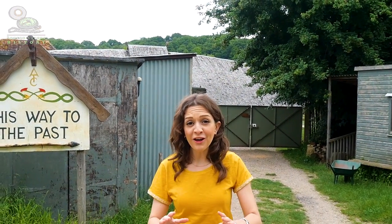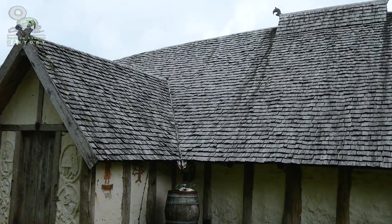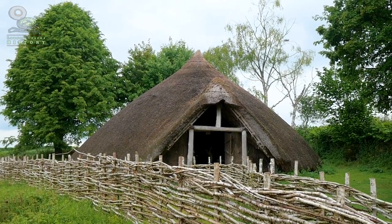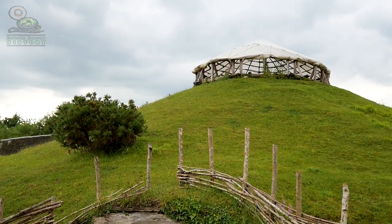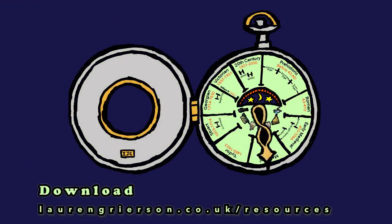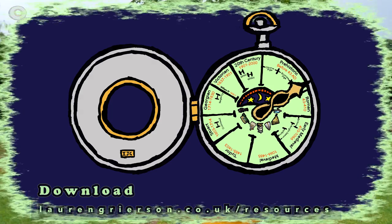Hello! Today I'm going to be traveling back in time further than I have ever traveled before — all the way back to the Iron Age. I've come to the Ancient Technology Centre in Dorset. Life is going to look pretty different. Wish me luck!